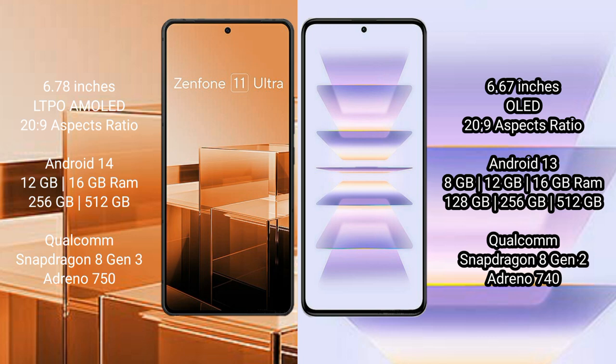Asus Zenfone 11 Ultra comes with 12GB and 16GB RAM and 256GB or 512GB internal storage, with a Qualcomm Snapdragon 8 Gen 3 processor and Adreno 750 GPU. Redmi K60 Pro comes with 8GB, 12GB, or 16GB RAM and 128GB, 256GB, or 512GB internal storage, with a Qualcomm Snapdragon 8 Gen 2 processor and Adreno 740 GPU.